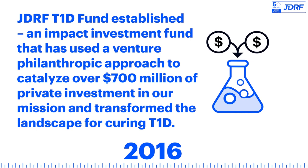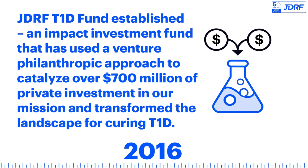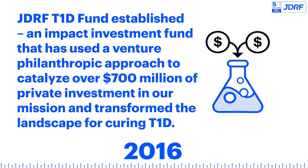The JDRF T1D Fund is established — an impact investment fund that has used a venture philanthropic approach to catalyze over $700 million of private investment in its mission and transform the landscape for curing T1D.